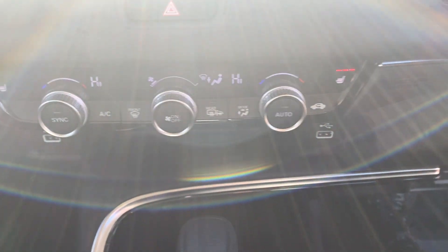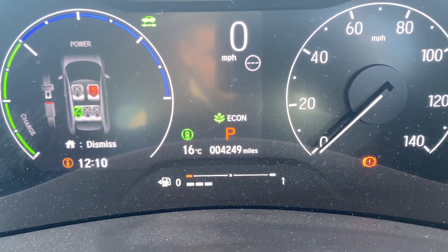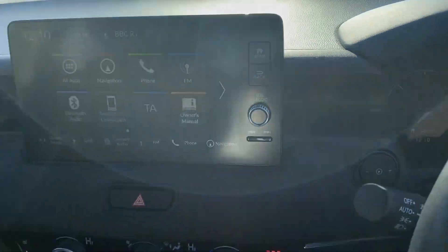There's dual zone climate control, the power button to start the vehicle, auto lights and wipers. This car has covered just 4,249 miles from new.